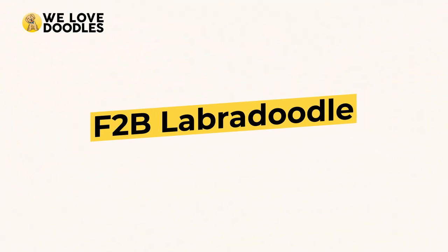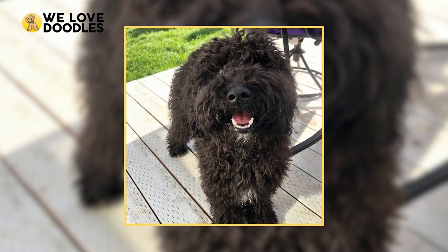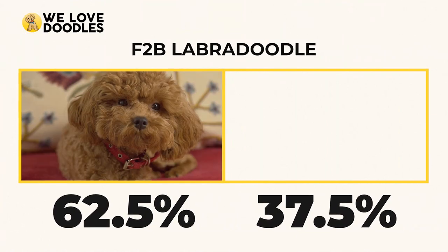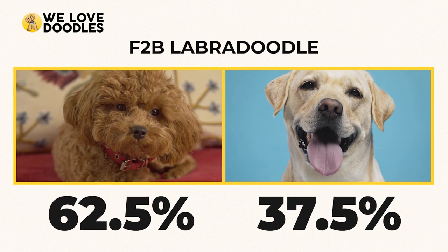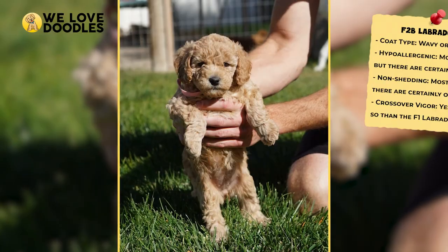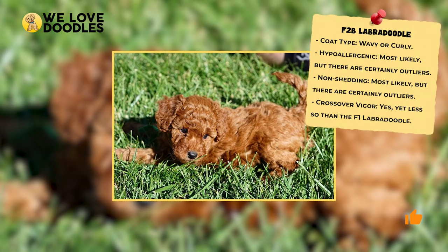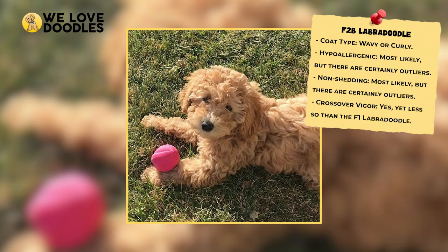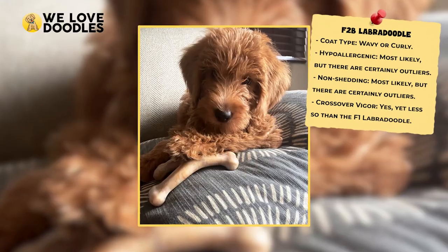F2B Labradoodle. The F2B Labradoodle is a cross between an F1 and an F1B Labradoodle, creating a dog that is about 62.5% poodle and only 37.5% Labrador. This is technically a third generation dog as well, and has more poodle in it than the F2 base. This Labradoodle has more hypoallergenic traits, but not enough to consistently appear, giving some wiggle room to what kind of dog you could get.